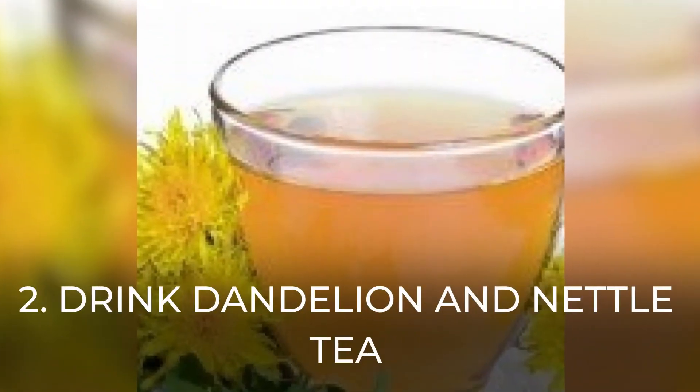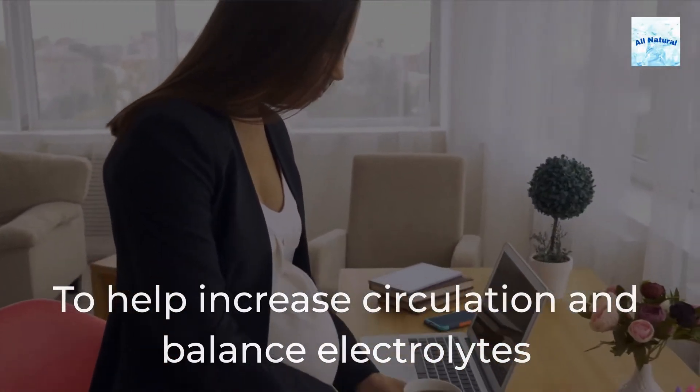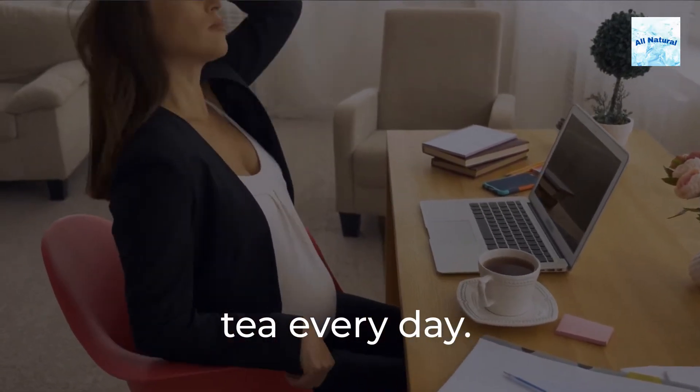2. Drink dandelion and nettle tea. To help increase circulation and balance electrolytes in the body, drink 1-2 cups of dandelion and nettle-infused tea every day.